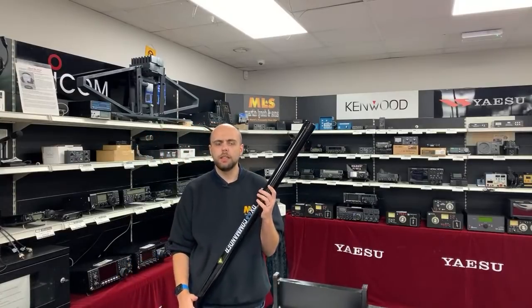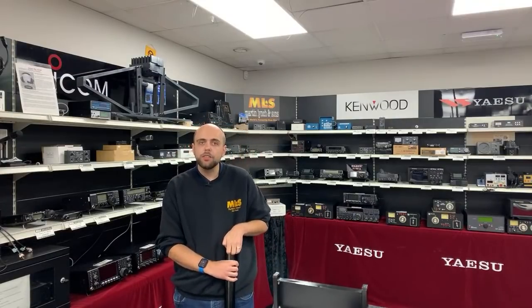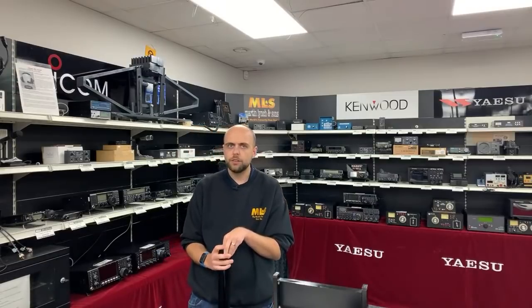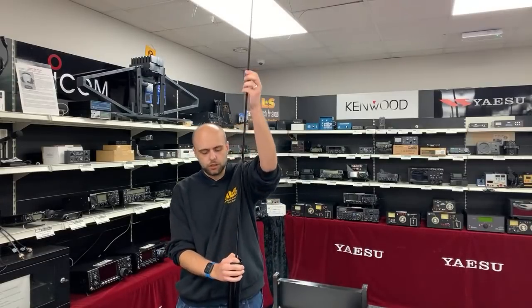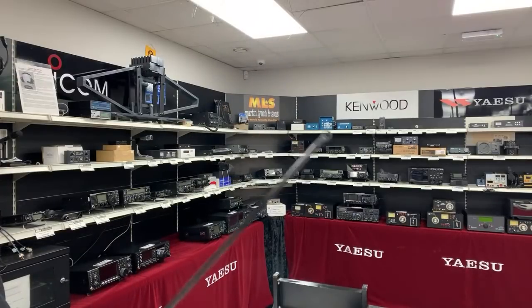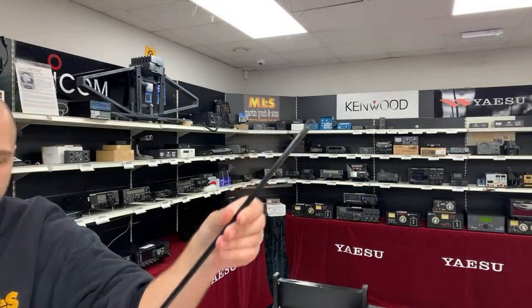DX Commander are now doing 12-metre poles, up from the 10-metre poles we're used to. These are quite heavy, and there's a reason — they are very thick fibreglass. Unlike other 12-metre masts on the market that have quite a thin top section, these that Callum has developed have a really thick top section with a very nice fixing eye at the top. Really quite thick and solid.